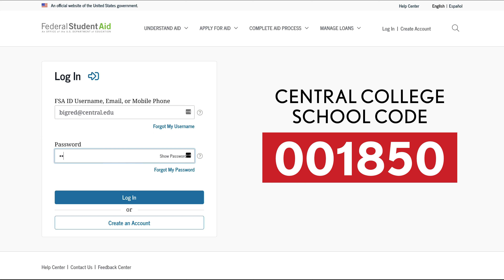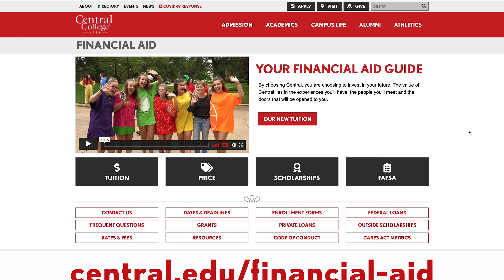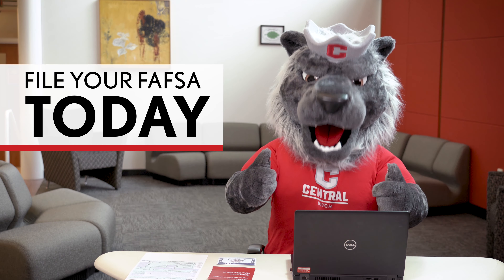The whole process takes an average of 55 minutes — a short time investment with a big payoff. Our financial aid team is available to help you with any questions you may have. Don't wait, file the FAFSA today.